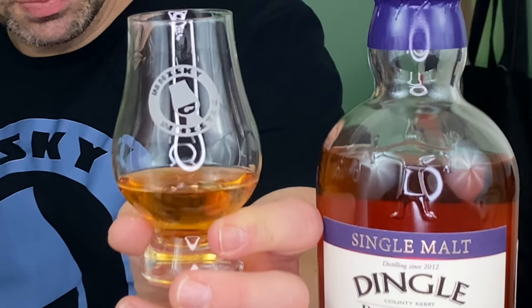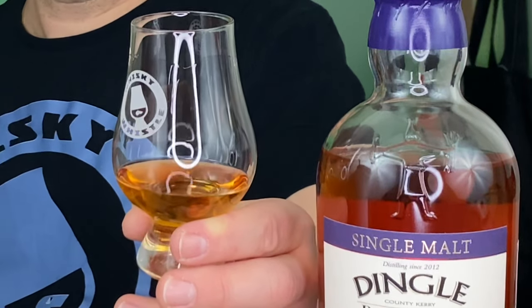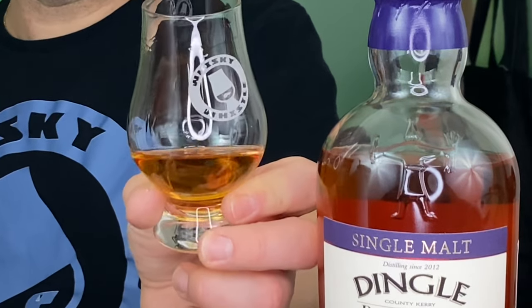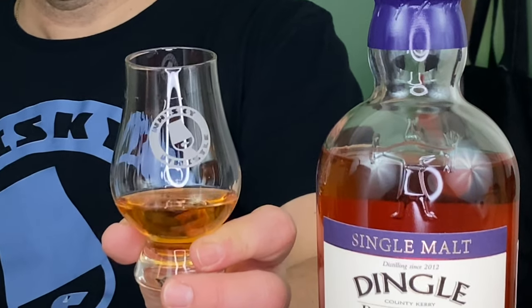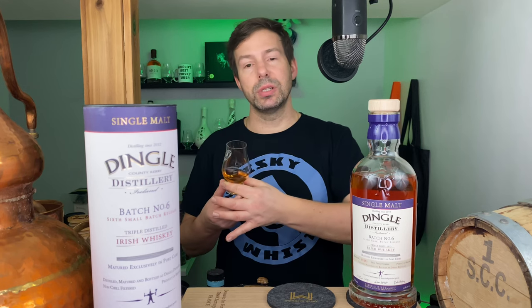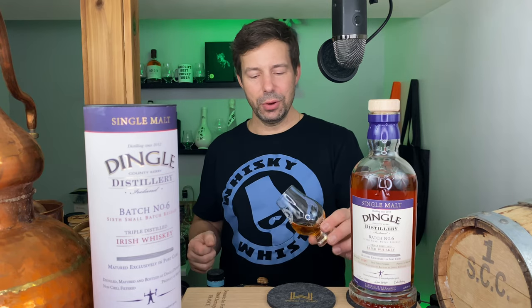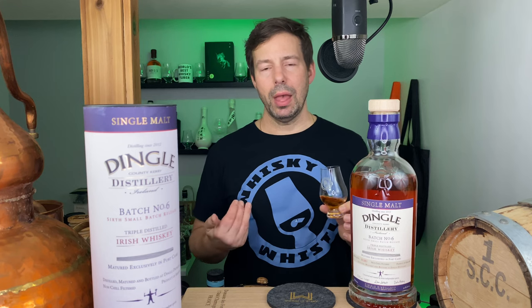Next up, the legs. Pretty slow first legs, nice and thick. The secondary legs are just beginning now and they're also quite slow. I think we can look forward to a nice rich mouthfeel here — Tawny port casks especially do give a lot of residual sugars and flavor compounds into the whiskey.